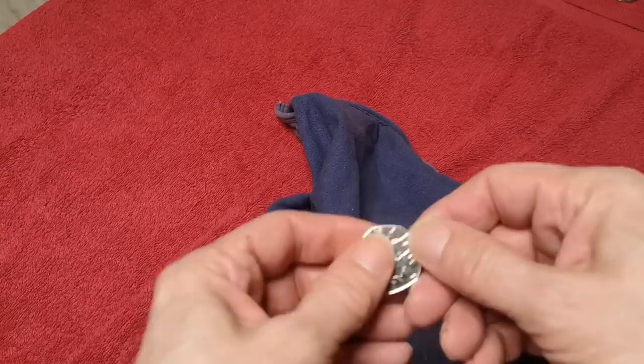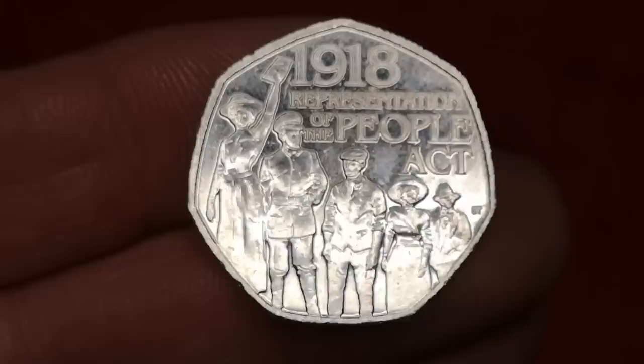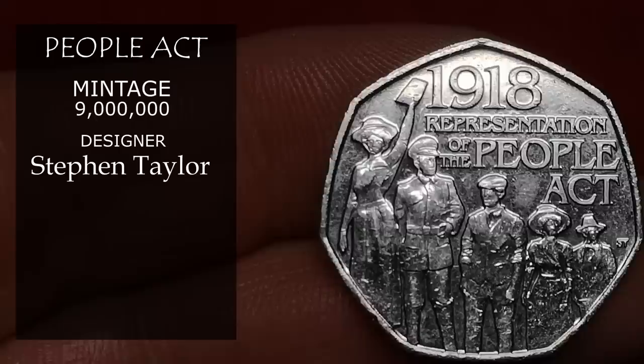Next is the People Act coin. This was minted in 2018 to commemorate the centenary of the Representation of the People Act — an Electoral Reform Act from 1918. I like this design by artist Stephen Taylor, but 9 million were minted, so it's only worth face value, 50p.